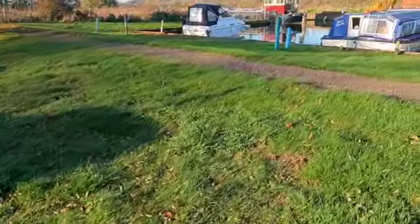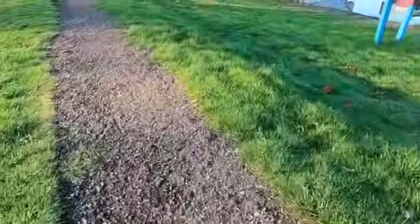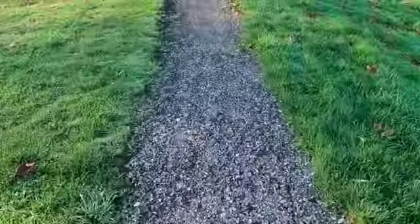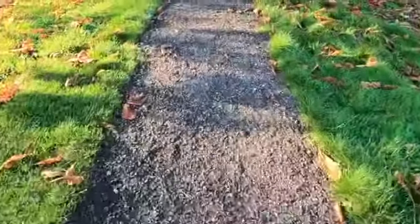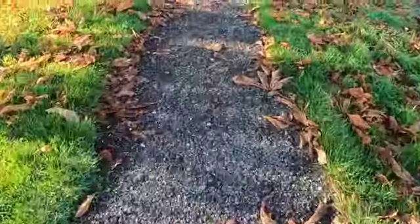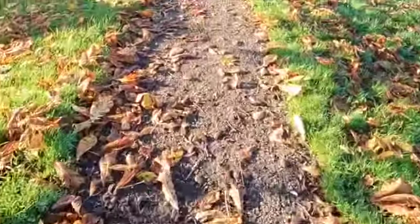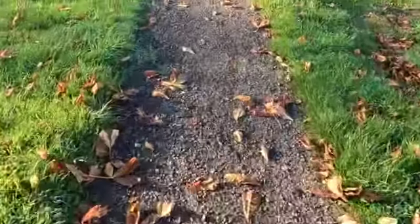We walk across a little piece of grass and then we get to this path, where we've managed to put some old tarmac chippings down that were provided for us. Then you come along the path here — again, nothing is perfectly flat. There won't always be leaves; it just depends on the season.